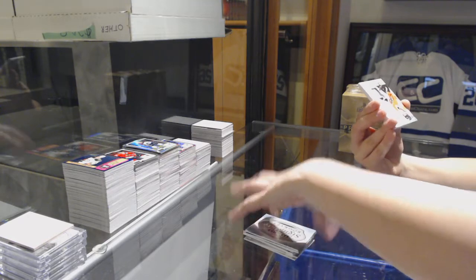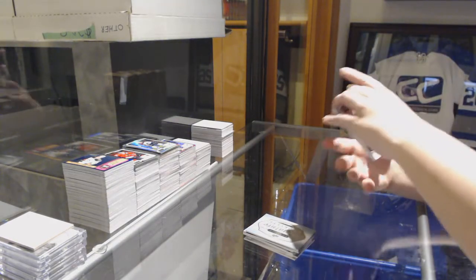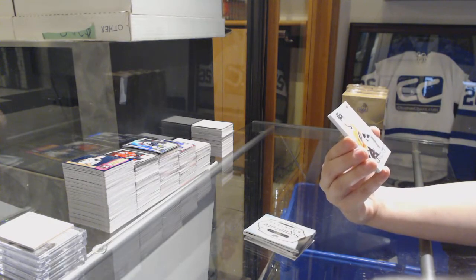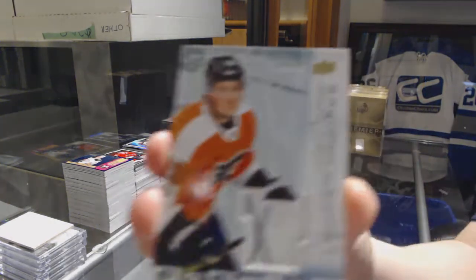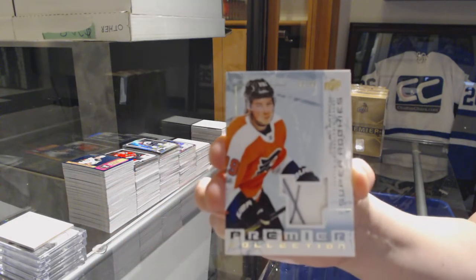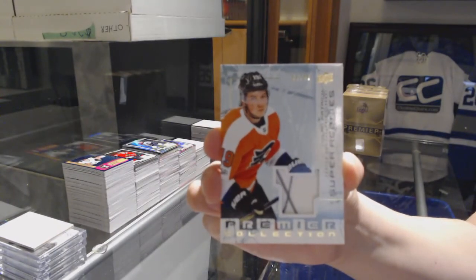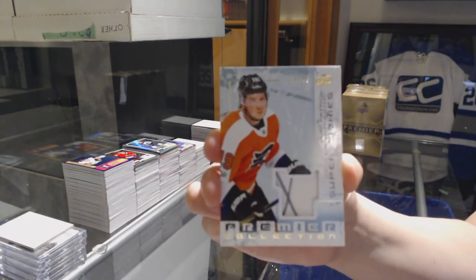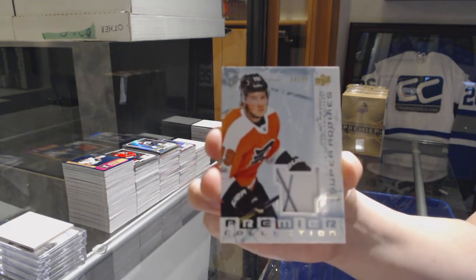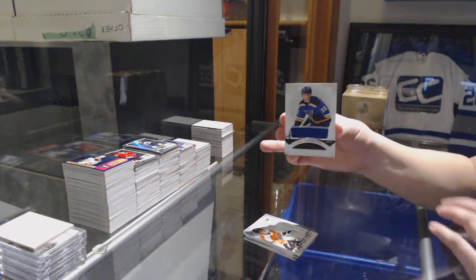And wow, for one of the last spots taken, a super rookie patch number 99 for the Philadelphia Flyers, Nolan Patrick. Nolan Patrick for the Flyers and a jersey of Paige Thompson for the Blues.